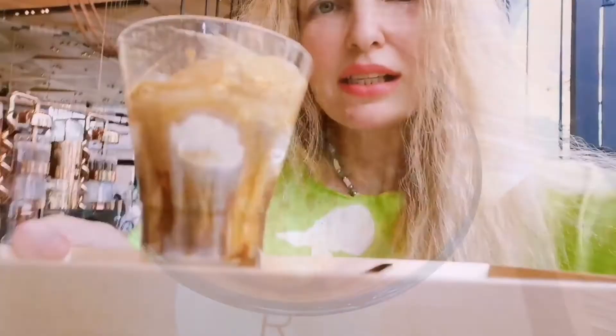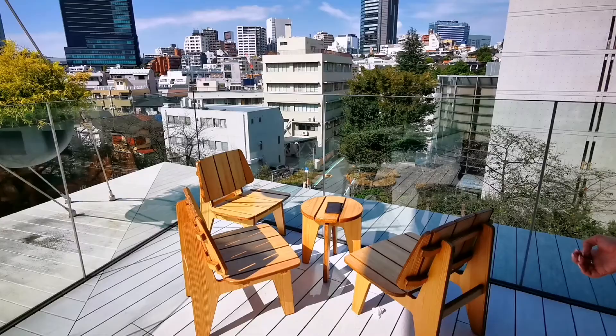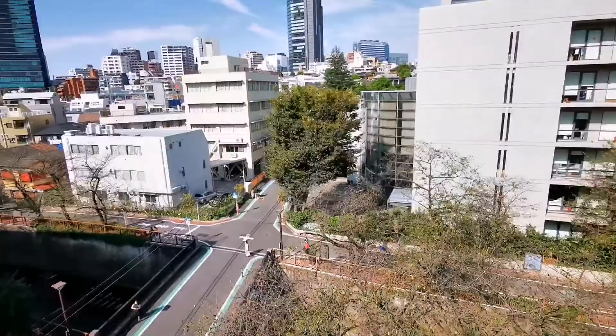Since we came here, let's try some really fancy affogato. Look how beautiful the walls are. We are having a wonderful seat on the upper terrace, on the corner — really amazing. We made it to the third floor. Hers is like $9, mine is like $8.50 because I didn't want to add mint on top.